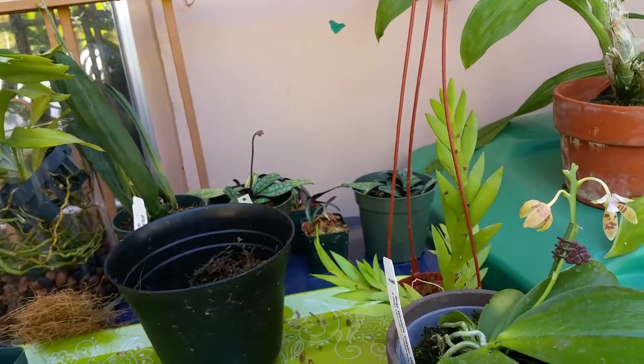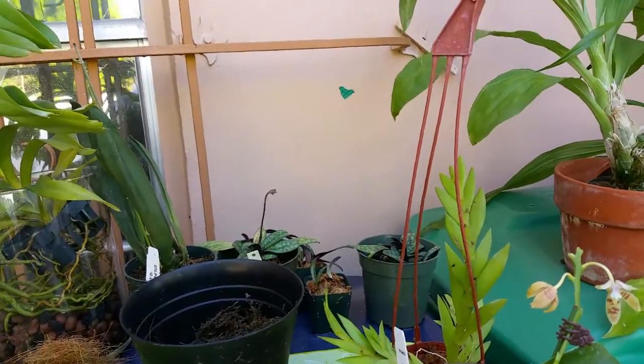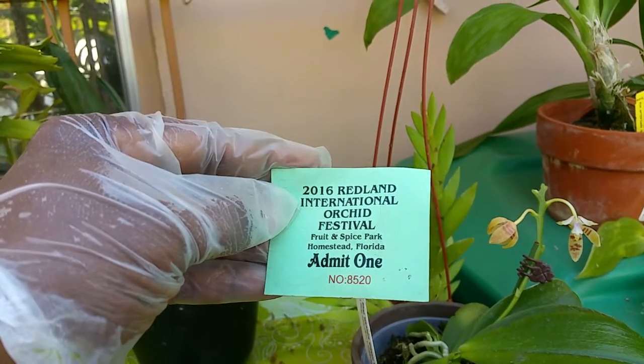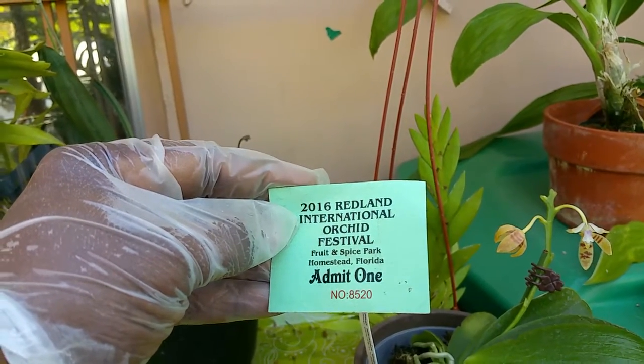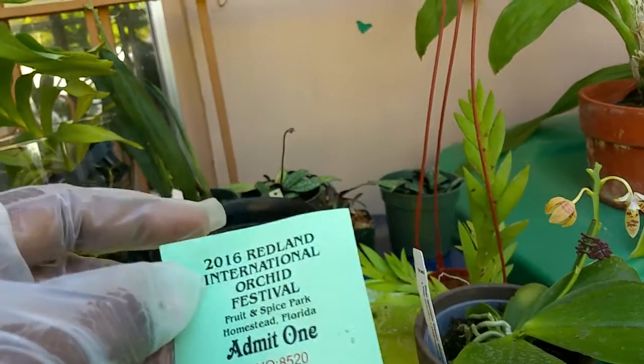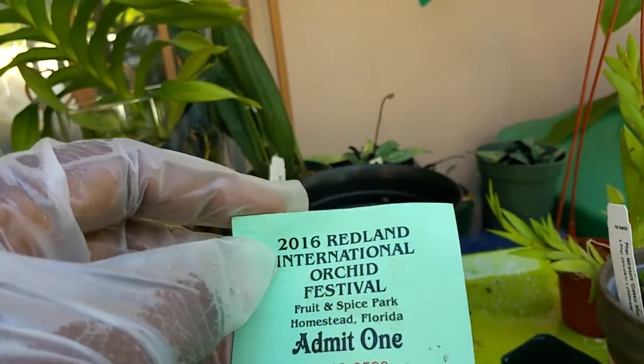Good evening orchid-loving YouTubers! Today I just want to give you a look at my haul I picked up today from the 216 Redland International Orchid Festival. It was located at the Fruit and Spice Park in Homestead, Florida, and today was the last day so I decided to just go on in and pick up a few things.